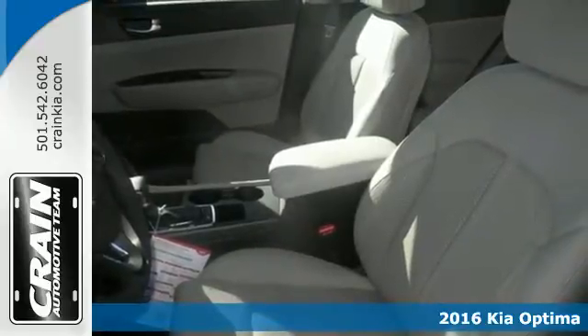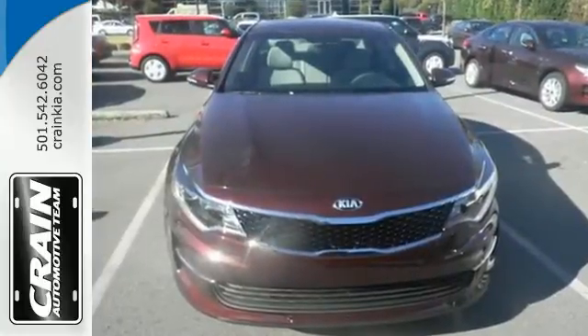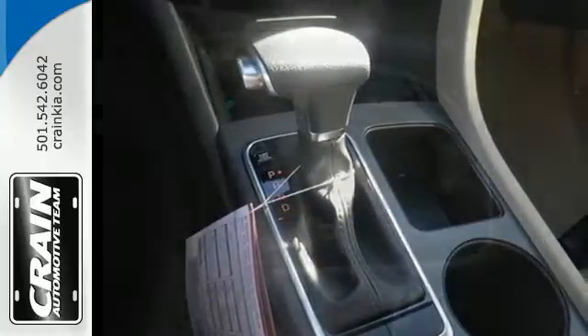Hop into this Optima and bask in the beautiful design, then back out confidently using the rear camera. Conduct business hands-free with Bluetooth. Monkey with a drive mode select button to improve driving dynamics. And carry more cargo in the back with folding rear seats.